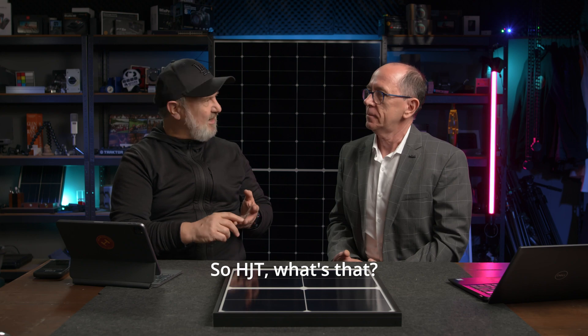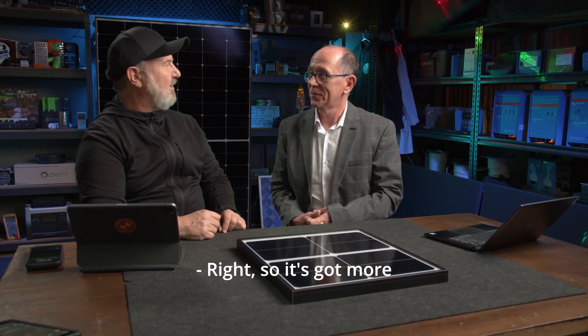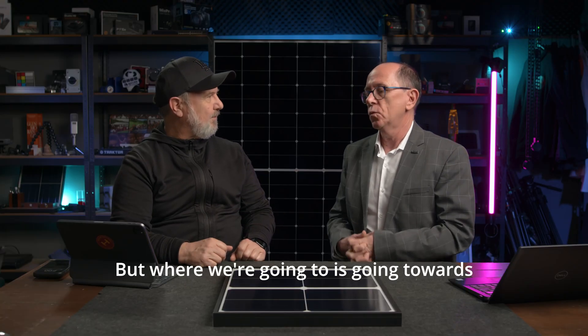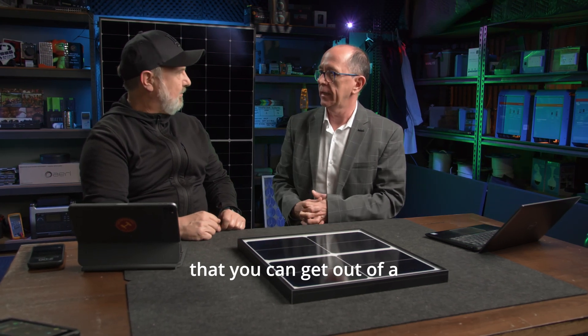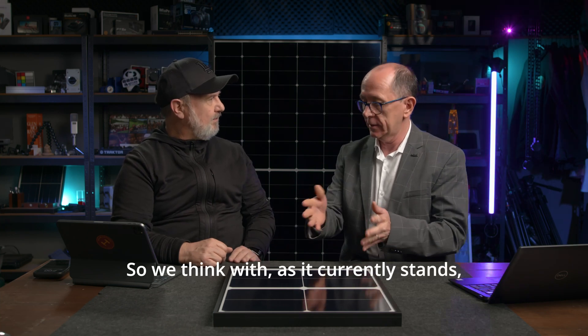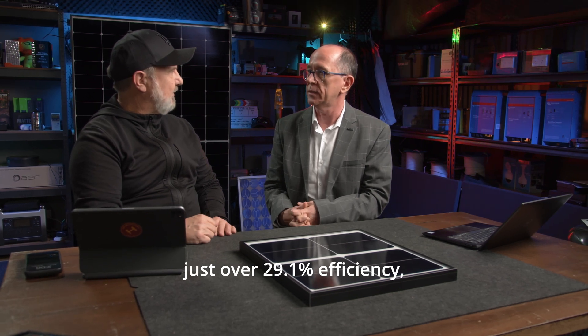HJT — heterojunction thin film — has more than one production layer. Where we're going is toward the theoretical maximum efficiency you can get out of a silicon cell. As it currently stands, we think this can get to just over 29.1% efficiency, which is really getting out there.